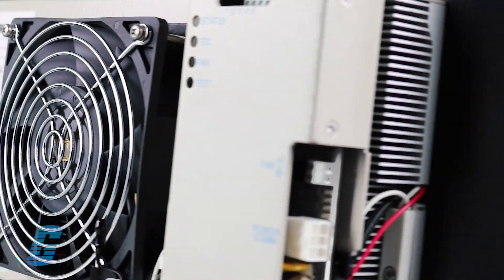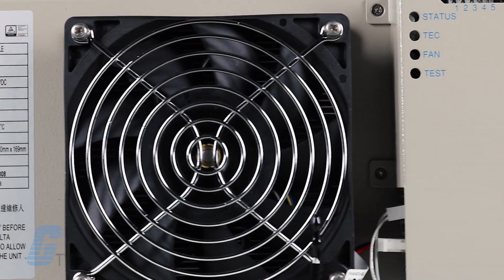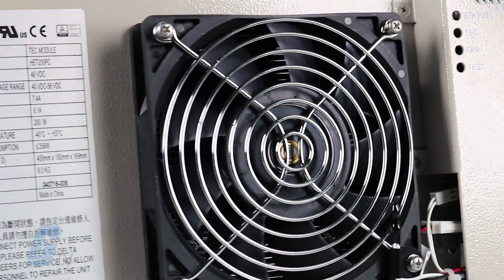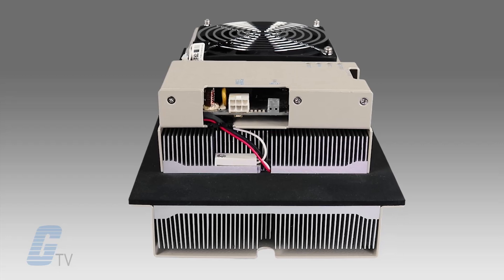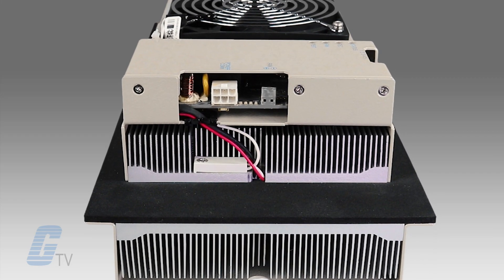DC brushless fans and heat sinks which transfer heat from one side of the device to the other when voltage is applied. This allows a cooling effect to be achieved without the need for refrigerant or a compressor.